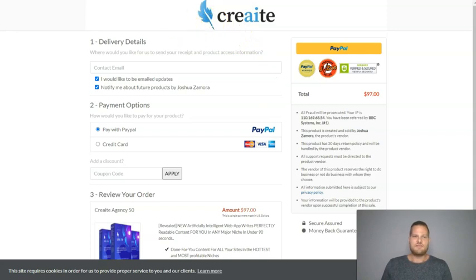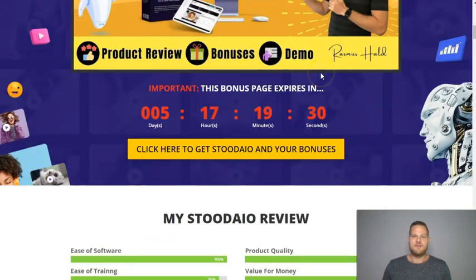All of this will be yours for the low front-end price. If you pick it up before the countdown timer hits zero, you will also get all of my bonuses and a ton of vendor bonuses that will only be available during this special launch period. So let's take a closer look at these bonuses.